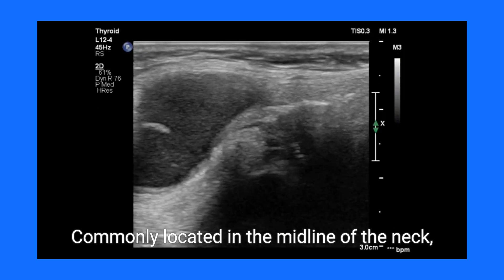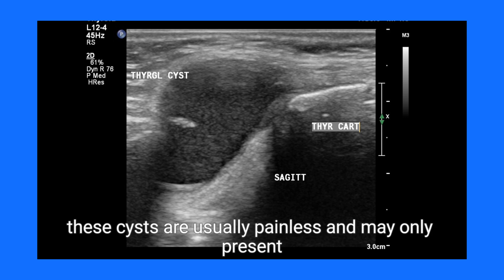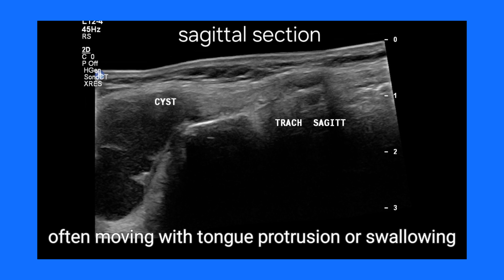Commonly located in the midline of the neck, typically near the hyoid bone, these cysts are usually painless and may only present as subtle swellings, often moving with tongue protrusion or swallowing.